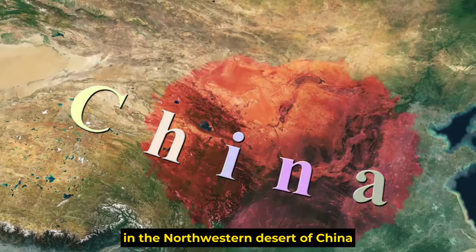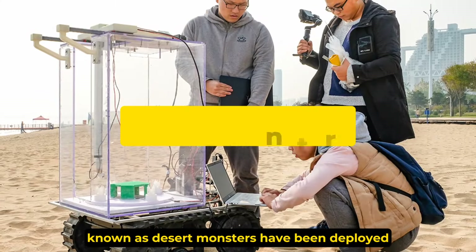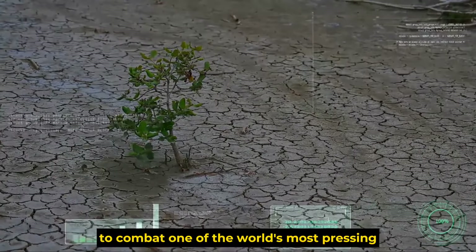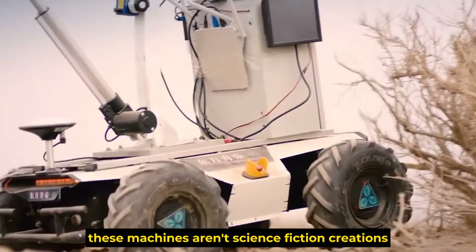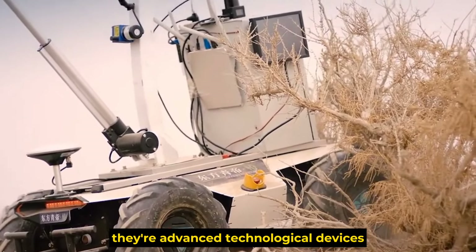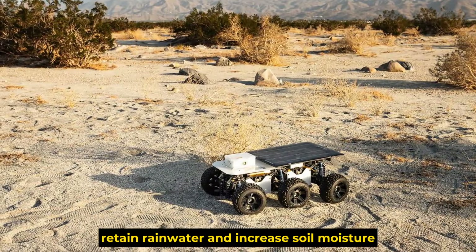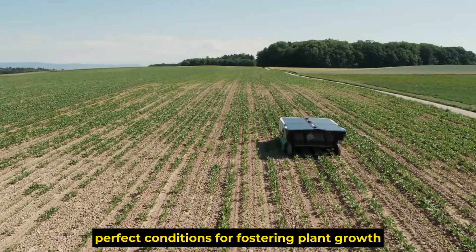In the northwestern desert of China, hundreds of new advanced technological devices known as desert monsters have been deployed to combat one of the world's most pressing environmental challenges: desertification. These machines aren't science fiction creations — they're advanced technological devices designed to improve soil structure, retain rainwater, and increase soil moisture, creating perfect conditions for fostering plant growth.